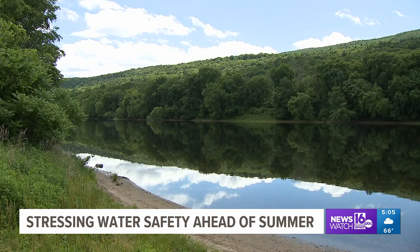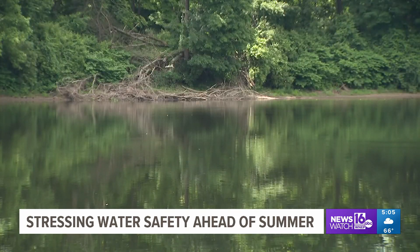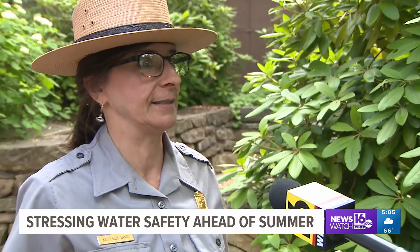The Delaware River looks inviting on a sunny day. As summer heats up, officials with the Delaware Water Gap National Recreation Area know more visitors will be flocking to the park. We want people to come out here, have a great time. That's what we're here for — to be able to provide those recreational opportunities for all of the visitors who come out to enjoy the fantastic Delaware River.